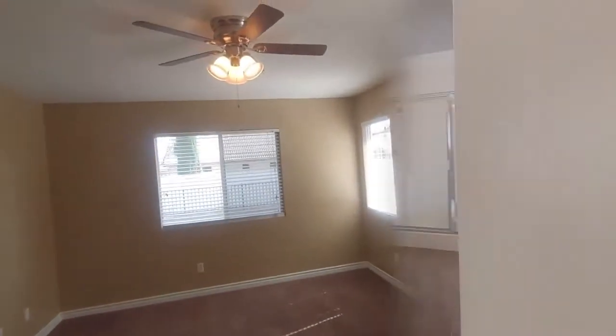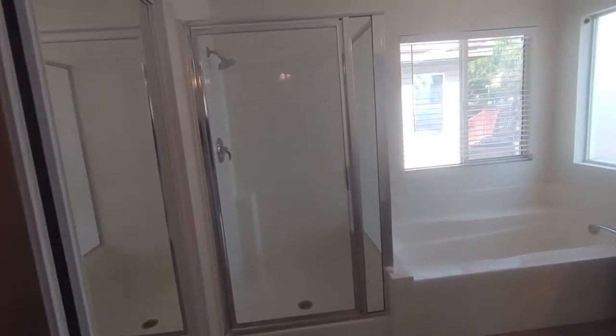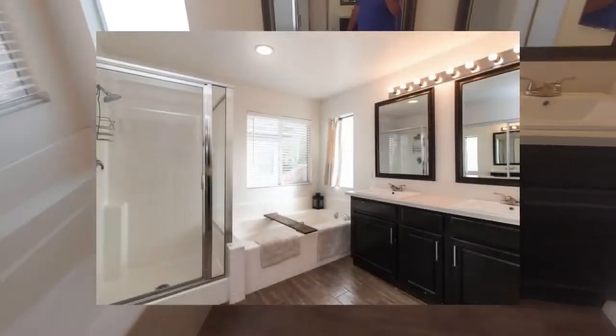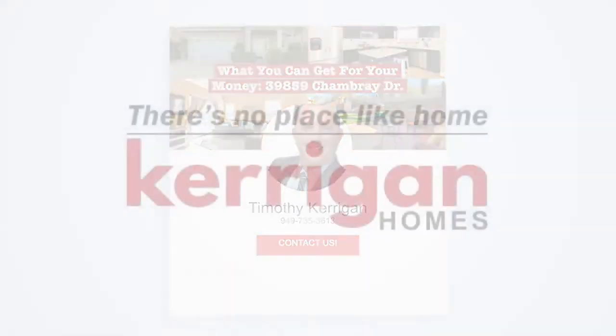Every room has a ceiling fan in it, which is nice. More of the ceramic tile flooring upstairs, really beautiful little home, very nice. Large walk-in closet, and that's about it! Hey, have a look — any questions, please give me a call. Have a great day, thanks a lot, be safe!